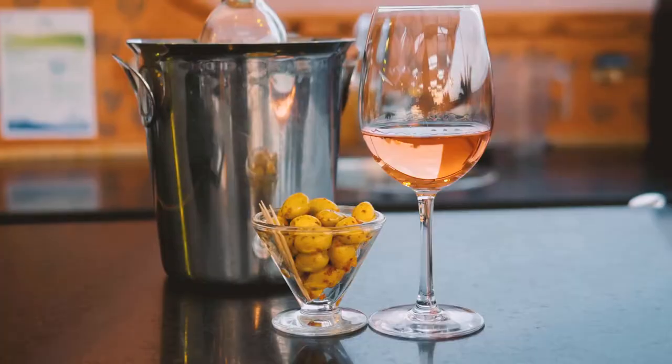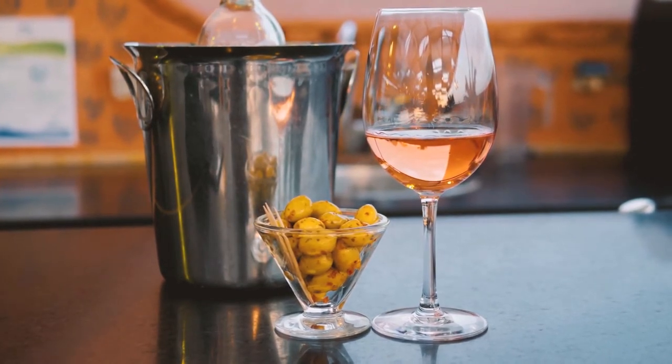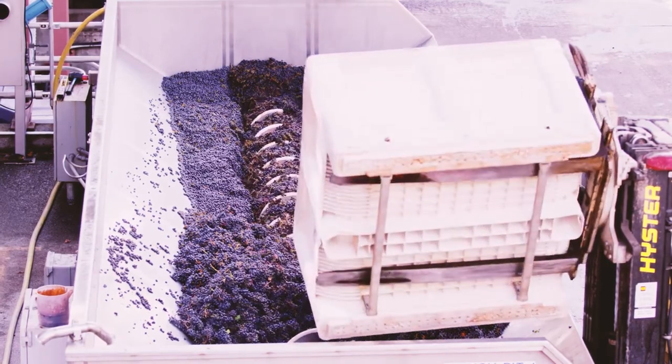The color is gorgeous — it's like a rose gold. A fun fact about how they make this wine: you can use any red grape for it. What they do is smash the grapes together and take the skins out quickly, so the only thing that's left is that little reddish-pink color. That's how they get the color — that's how basic rosés are made.